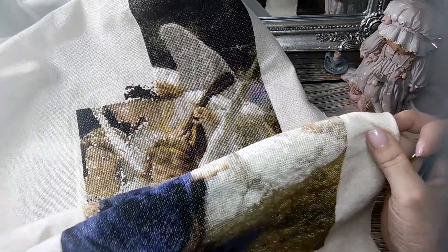Pues nada, chicas. Esto es mi vídeo de hoy: mi gracias a Pattern Keeper y mi UFO recuperado. Ahora a ver si consigo volver a darle marcha y adelantarlo poquito a poco, que entre en el ritmo de la rueda de rotación. Pues eso, que lo vamos viendo.